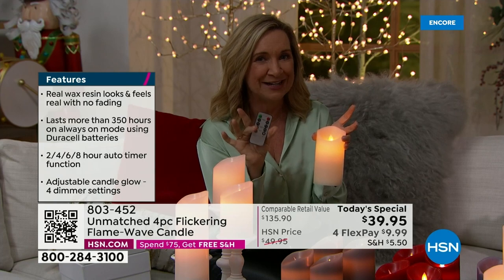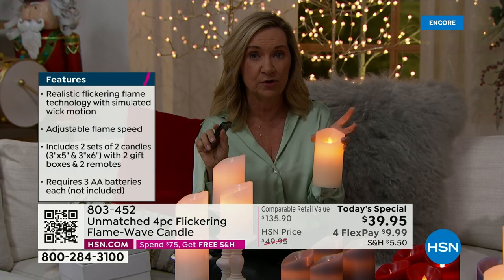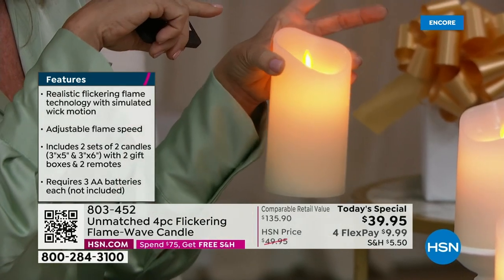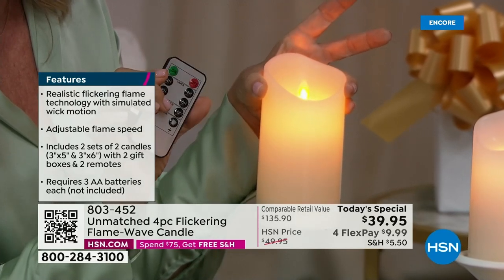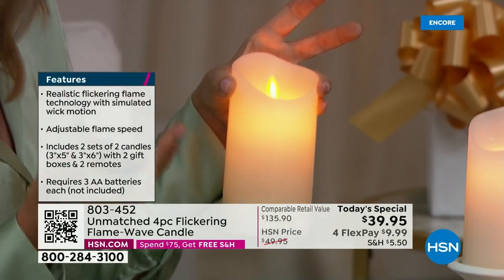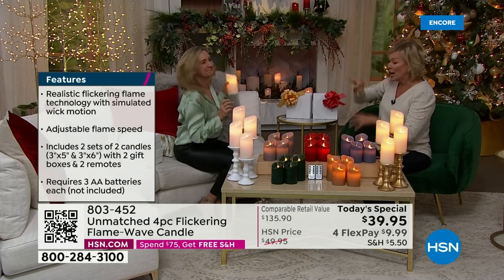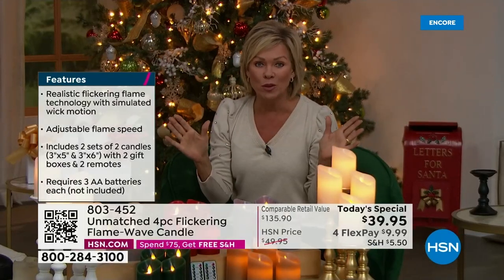The remote is different from any we've ever done. There's a two, four, six, or eight hour timer option. When you hit the timer, the candle flickers to confirm — then it burns for that set time, shuts off, and turns on again the next day at the same time for the same duration. It really saves on battery — right when and where you need it.